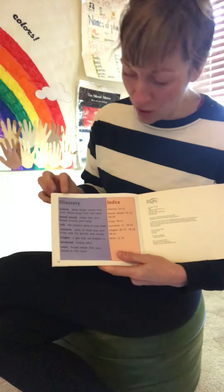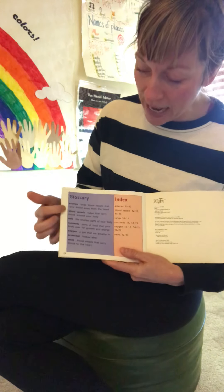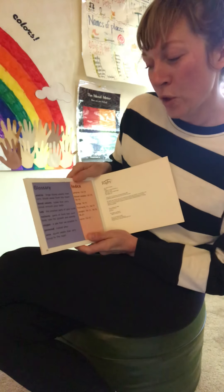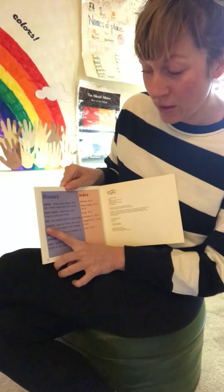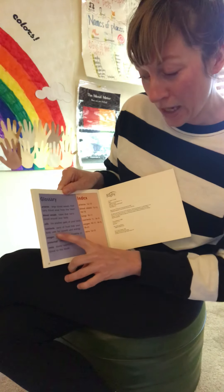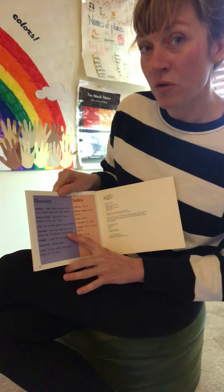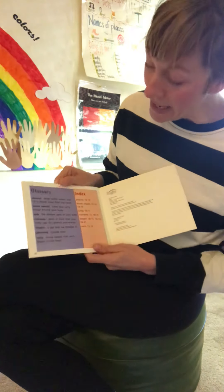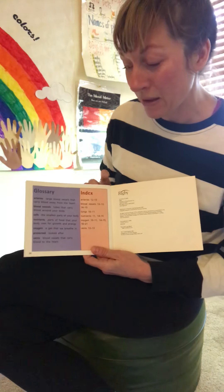This brings us to our glossary and index. The glossary names words that we might not know from what we read. One word I was unsure about was 'nutrients.' I see it here in the glossary — nutrients: parts of food that your body uses for growth and energy. So we need those nutrients from our healthy foods to grow and have energy. The index tells us where we can find those tricky words in the book if we want to go back and look at them.